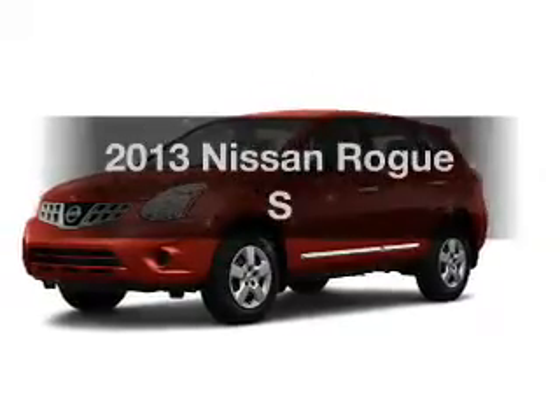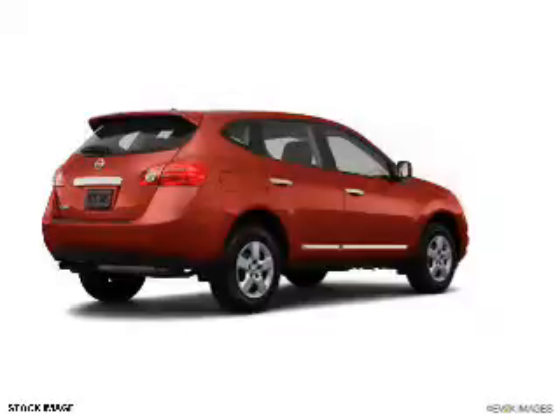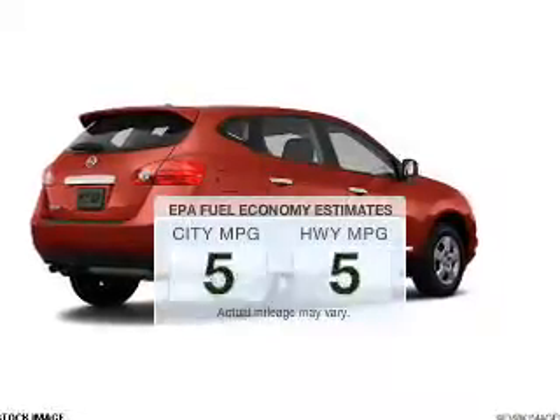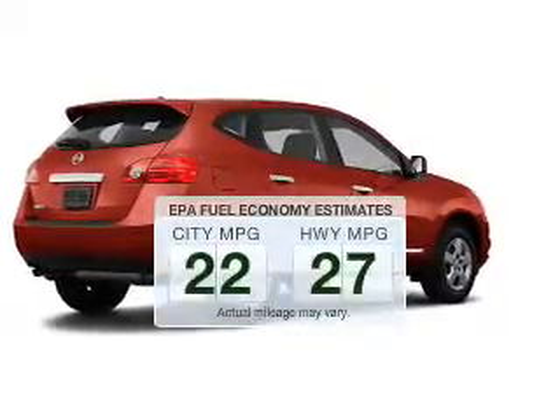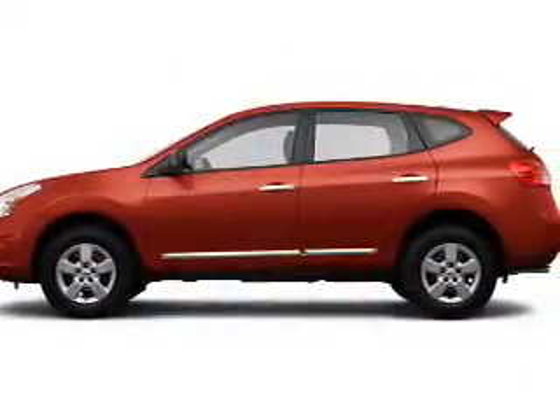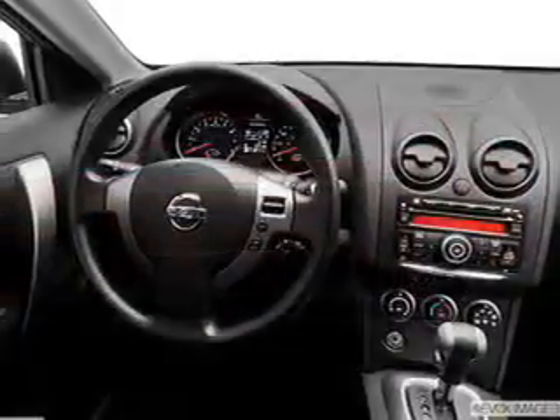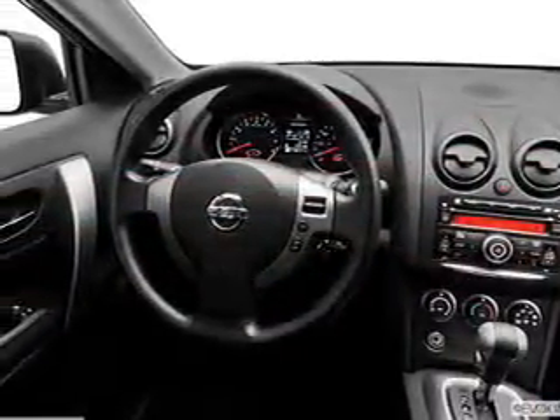Presenting the 2013 Nissan Rogue. If you're looking for an automobile with great attributes, look no further. Low emissions and the good fuel economy offered in this vehicle are important to you and to the environment. The powertrain includes all-wheel drive with an efficient four-cylinder engine driven by an automatic transmission.